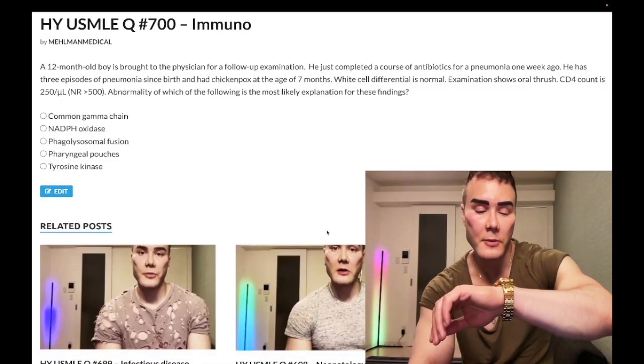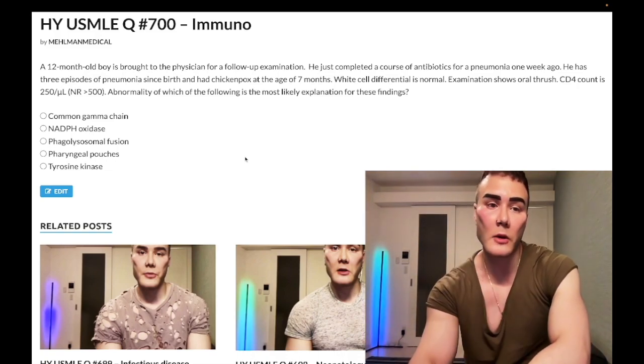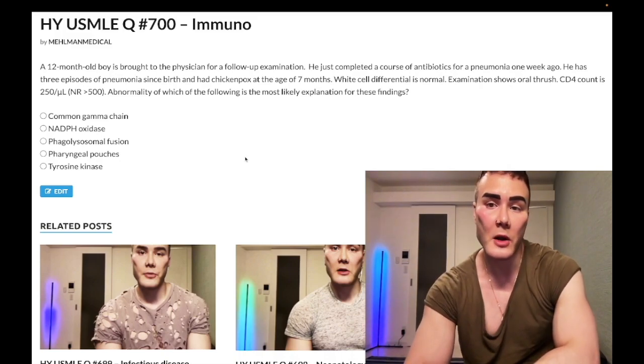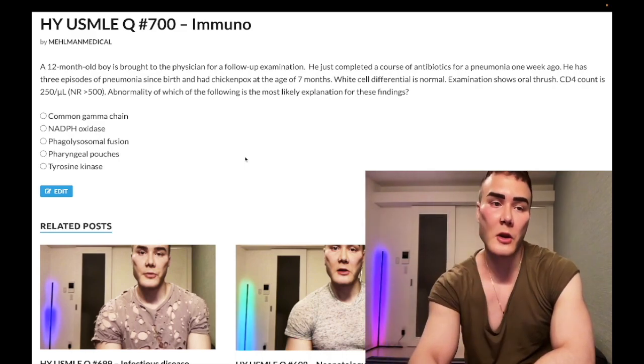It's 2:16 AM, March 29th, here in Japan. This is a past-level immunology question for Step 1 — a nearly identical question shows up on one of the NBME exams. Please subscribe to my channel, give me a like, find me on Instagram at melman_underscore_medical, and check the links below for my Telegram group and channel.